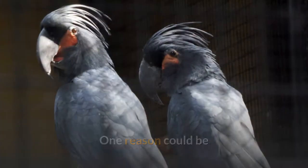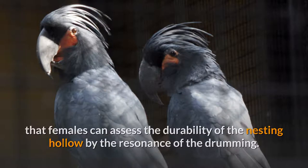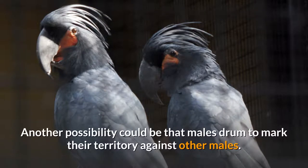One reason could be that females can assess the durability of the nesting hollow by the resonance of the drumming. Another possibility could be that males drum to mark their territory against other males.